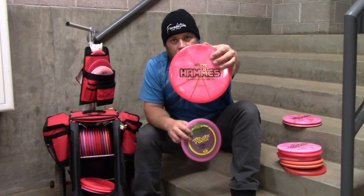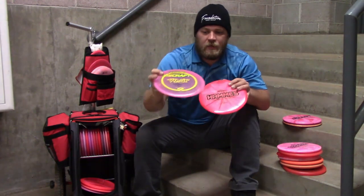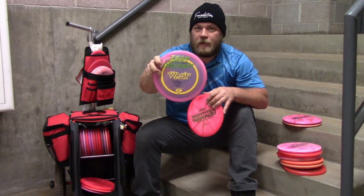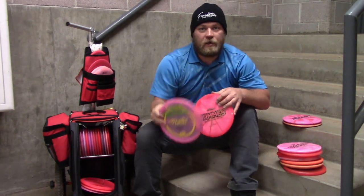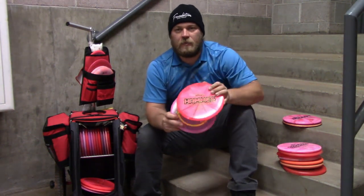I also bagged two Wasps: a new Hammish Wasp and one I got from a teammate, Haley King. The Haley King one is a little older, been in the bag a while, a lot more beat up, and a lot more reliable for straight max distance. Since the Hammish one is still so new, it's very overstable — a great fit for wind.